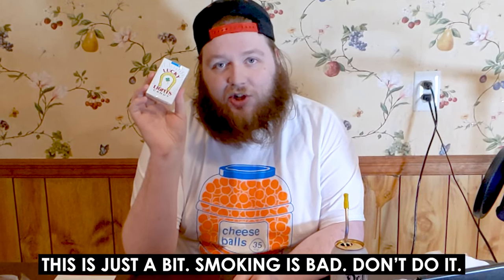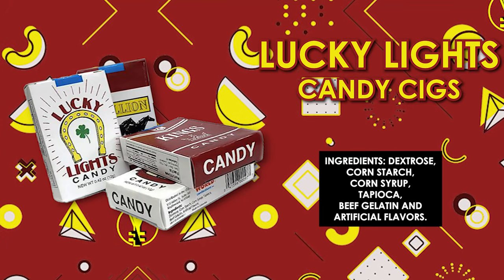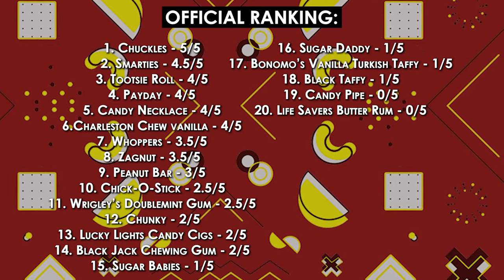Welcome back. There were candy cigarettes given out to kids — Lucky Lights candy. They are supposed to resemble actual cigarettes. It's like pure sugar — corn syrup, not even regular sugar. This isn't as bad for your health as regular cigarettes, but they're pretty bad. It doesn't taste bad — it tastes fine. I'm probably going to give it a two out of five.